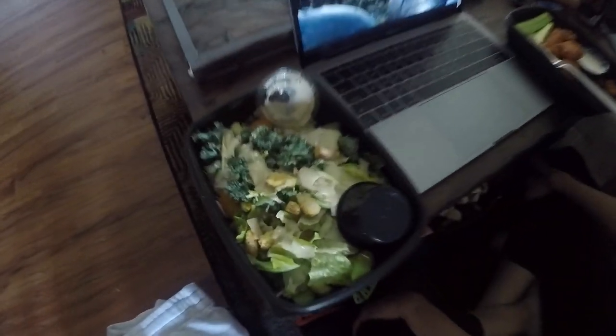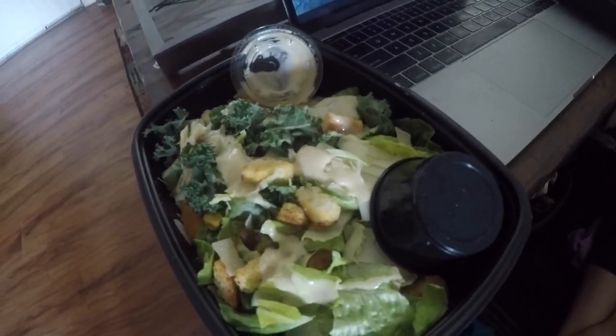My favorite salad from Yard House — the seared ahi tuna salad. She's got a bunch of food over here. She got a Caesar, and there's some secret food down here — secret Brussels. Garden wings.